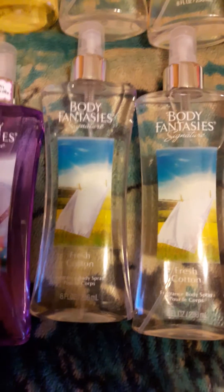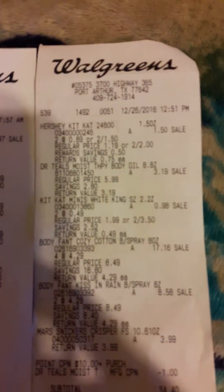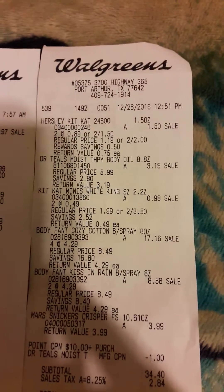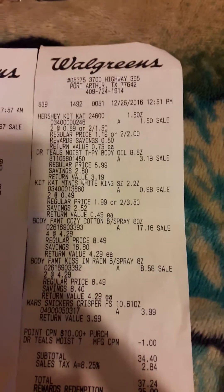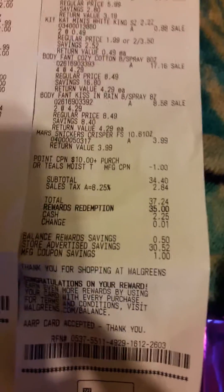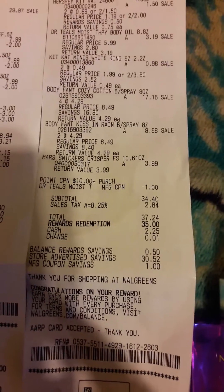The Body Fantasies were on clearance — you can check your stores. There's the Fresh Cotton and Kissing in the Rain, the eight-ounce sizes. I'm going to zero in on the receipt for that. I also bought two Hershey's for my son — the Hershey's minis in the bag. You don't see these on the video because they got eaten! They were really good. I'll put a picture on my Instagram page as well as my Facebook page under Felicia Alexander Branch.